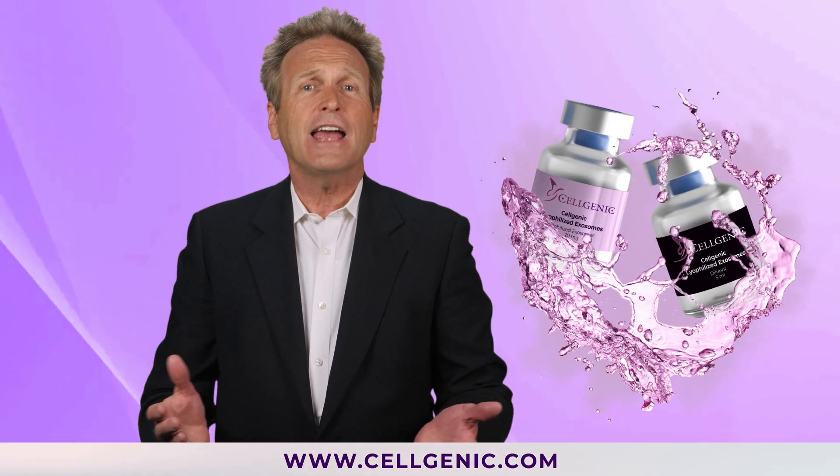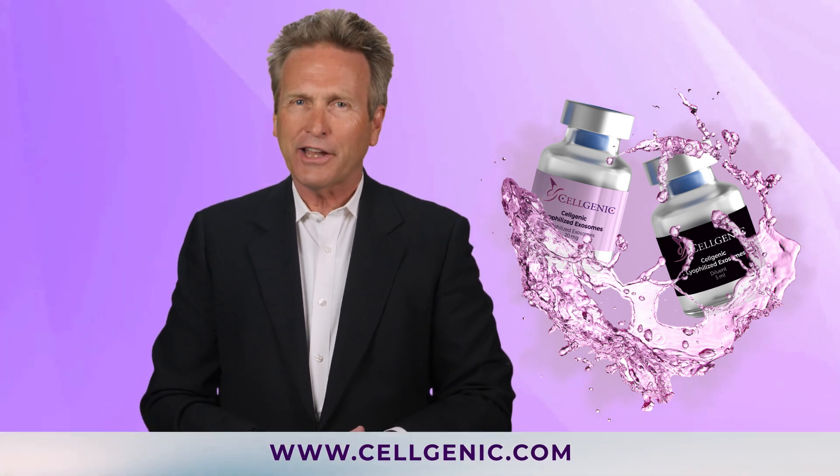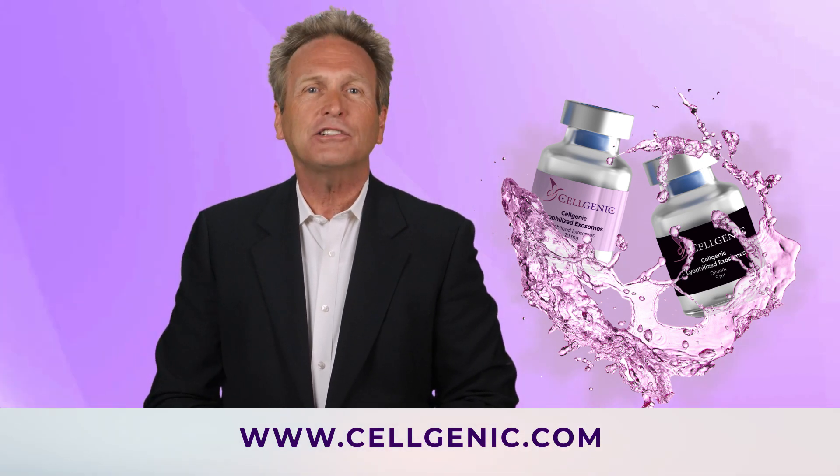At Cellgenic Exosomes, we have several different lines of exosomes with multiple clinical uses. To learn more about the many different possibilities, contact us or check out our website at www.cellgenic.com to learn more about the potential of exosome therapy.